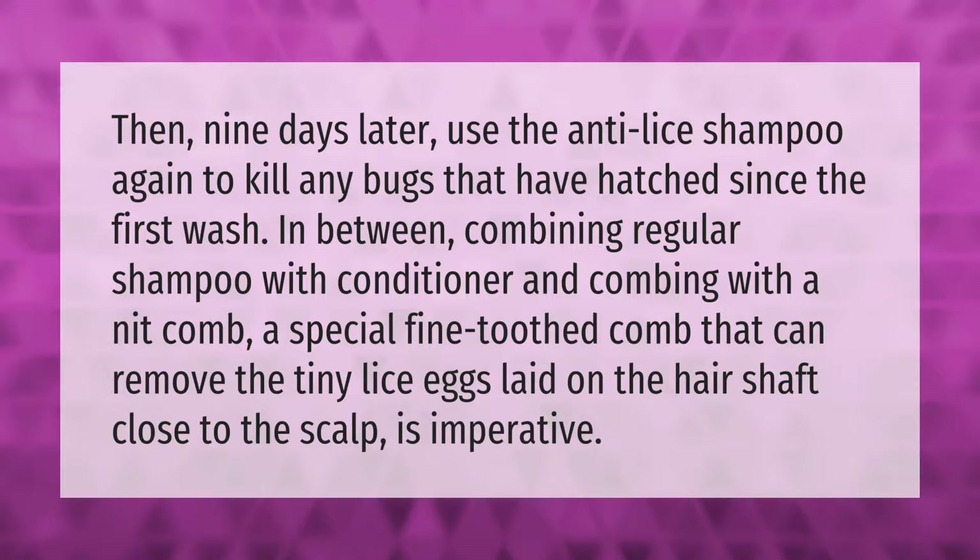Then nine days later, use the anti-lice shampoo again to kill any bugs that have hatched since the first wash. In between, combining regular shampoo with conditioner and combing with a nit comb — a special fine-toothed comb that can remove the tiny lice eggs laid on the hair shaft close to the scalp — is imperative.